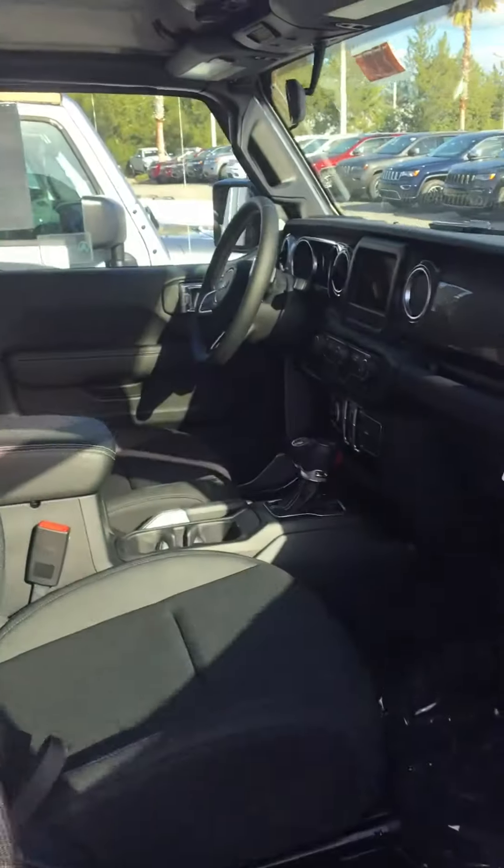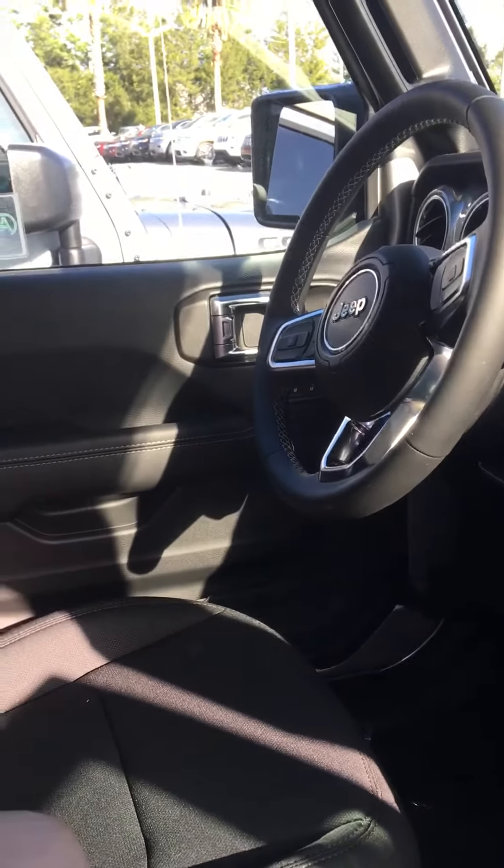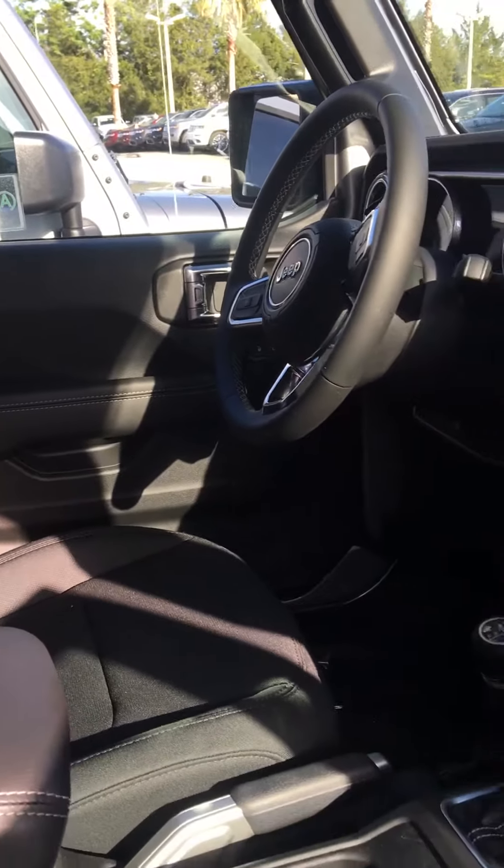Let me show you the front, which is pretty impressive — the most technologically advanced Jeep ever. You're going to get a large 7-inch touchscreen. Bluetooth comes standard. And a backup camera, which has never been in a Jeep Wrangler before.